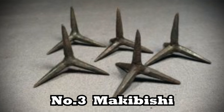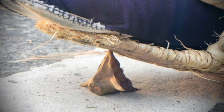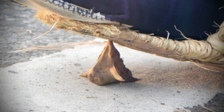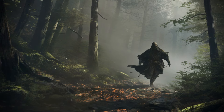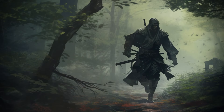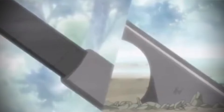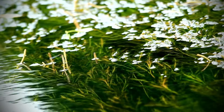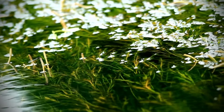Number three: makibishi. Makibishi were a type of tool used by ninjas consisting of spiked objects scattered on the ground to hinder or injure pursuing enemies. These were deployed not only to prevent enemy pursuit, but also as a means of attack by causing foot injuries. Although makibishi are famously associated with ninjas, the iron variants often depicted in manga were rare. More commonly, dried fruits such as water caltrops or mulberries were shaped into triangular forms for use as makibishi.